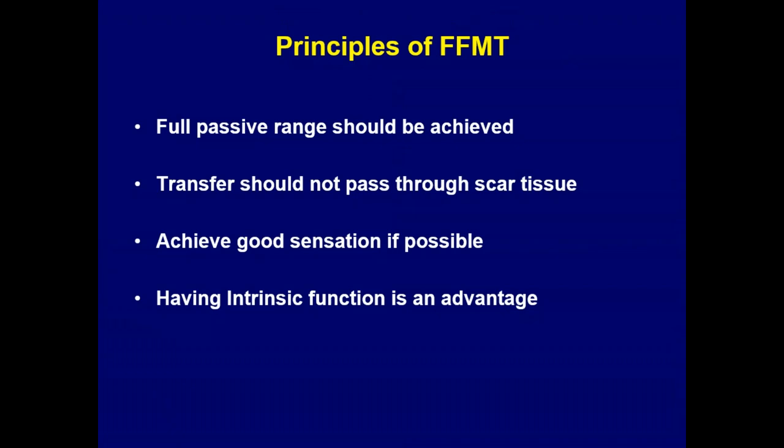Before we do a functioning muscle transfer, there are four requirements. Having a full passive range of movement is a must — if there are contractures around the shoulder or a fixed flexion contracture around the elbow like a myositis ossificans, those things should be taken care of first before embarking on a functioning muscle transfer.